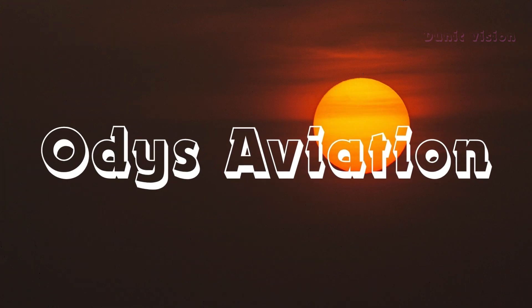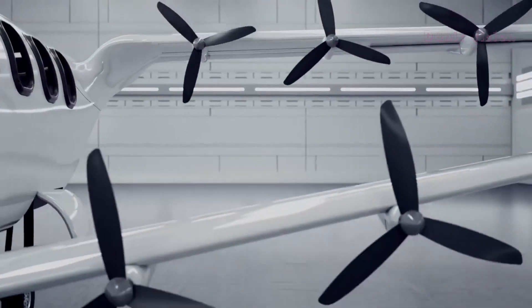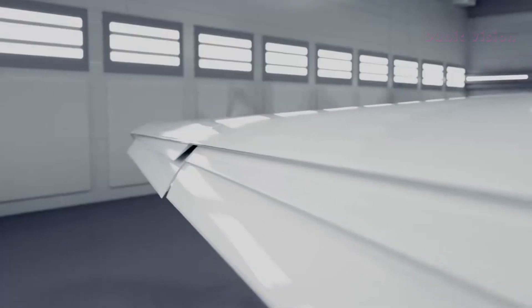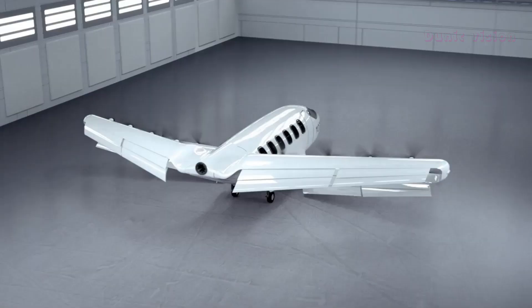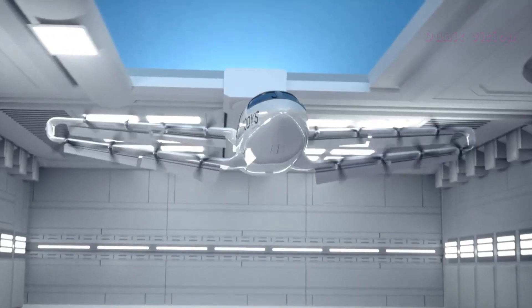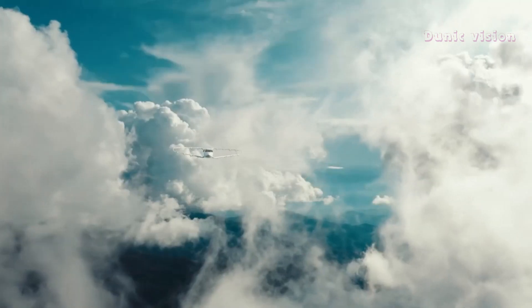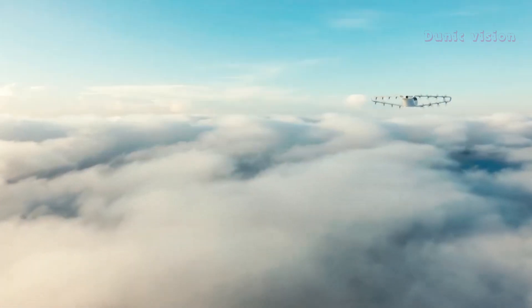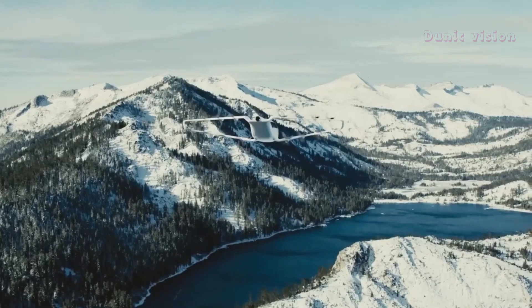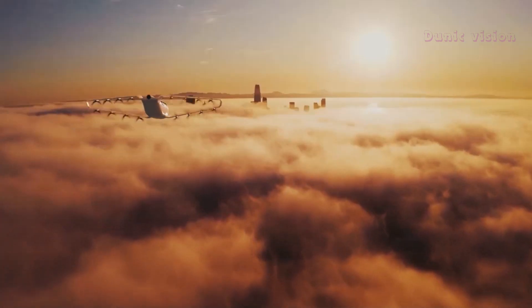Otis Aviation is redefining the future of aviation with its innovative approach. This aerial vehicle combines the range of an airplane with the flexibility of a helicopter, creating a seamless solution for fast and efficient travel. Designed for vertical takeoff and landing, it eliminates the need for large runways, making it ideal for both urban and remote areas. With a sleek and aerodynamic design, Otis Aviation promises a quiet and sustainable flight. Powered by hybrid or electric technology, it aims to reduce emissions and operational costs, making air transportation more accessible and eco-friendly.